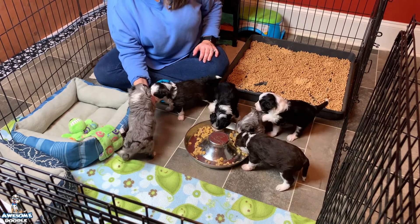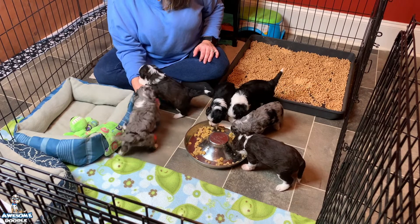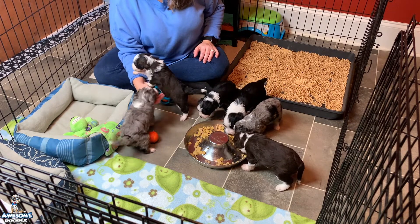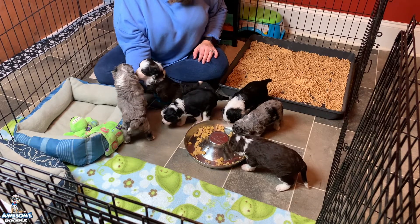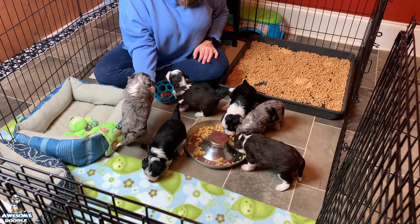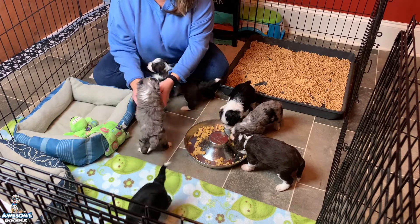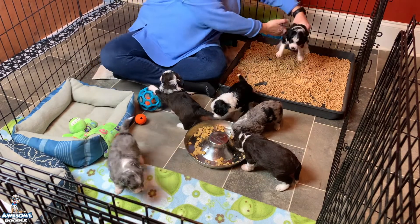Some of us are just wanting to play. Enzo, you've got sharp little teethies! We've got our voices now — you hear me growling? No, no, sweetheart. Come back to your potty box. There you go.